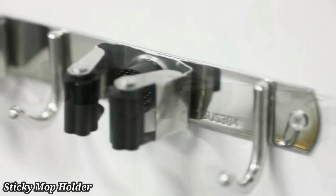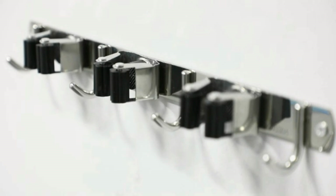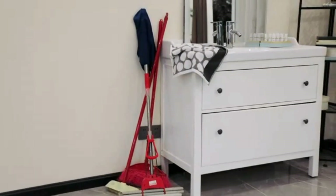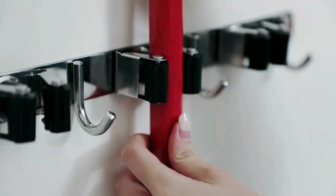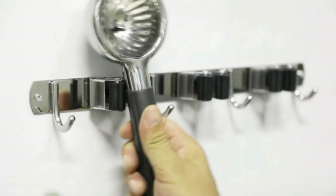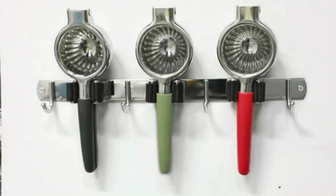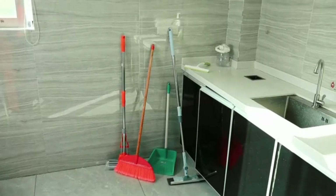Mop Gripper's Wall Hook. A Mop Gripper's Wall Hook is a practical storage solution designed to hold and organize mops, brooms, and other cleaning tools. It features strong, adjustable grips that securely hold the handles in place, preventing them from falling. Mounted on the wall, these hooks save floor space and keep your cleaning tools neatly arranged.